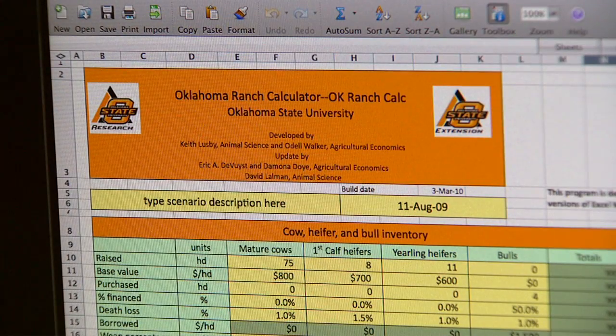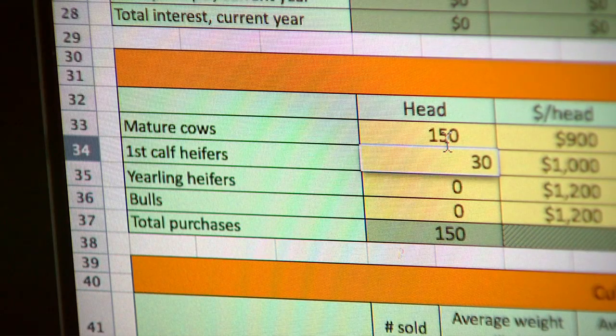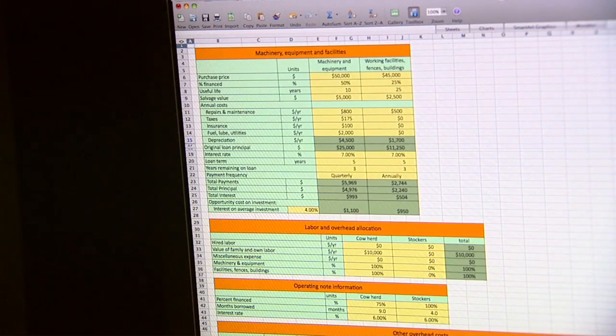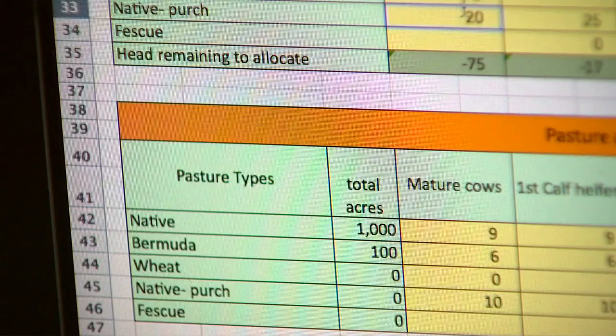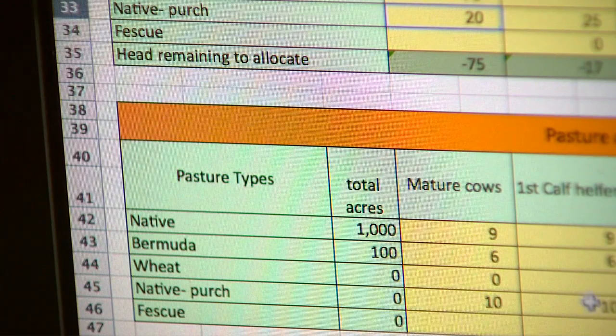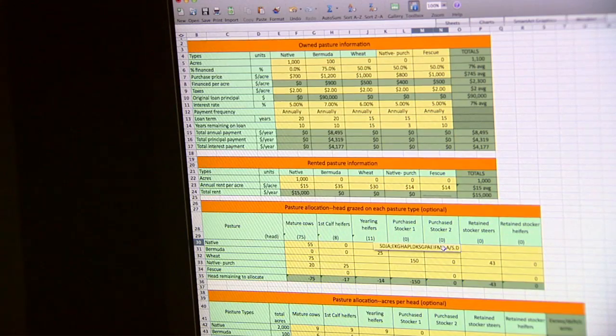DeVees warns producers need to enter specific information to get this detailed analysis. You're going to need your financial records. You're going to need to know how much money you owe on different notes. You're going to need to know inventories — how many cows do you have, how many first calf heifers, how many yearling heifers, how many bulls. You're going to need to know your weaning rates and weaning weights, and at least the amount of feeds you're purchasing and the prices for them.